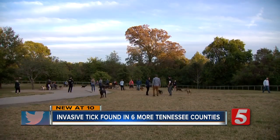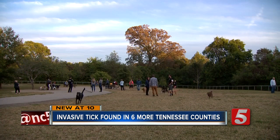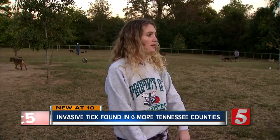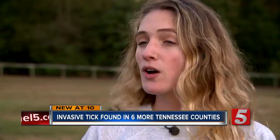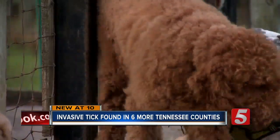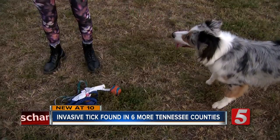The Shelby Dog Park is a popular place on a Friday evening. Savannah Toll's Australian Shepherd Bear loves the great outdoors. They go hiking a lot and camping together, but on a recent camping trip, Bear brought back some unwelcome souvenirs.